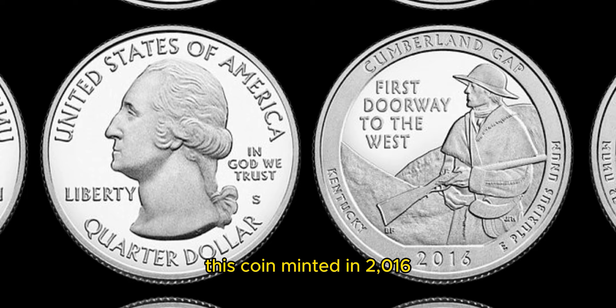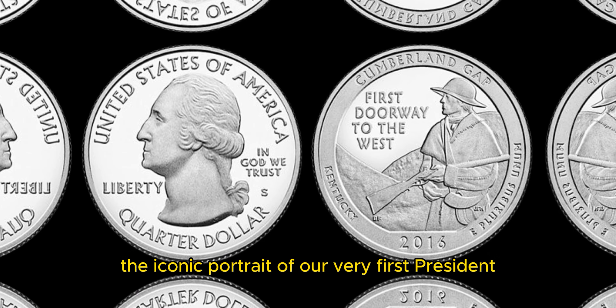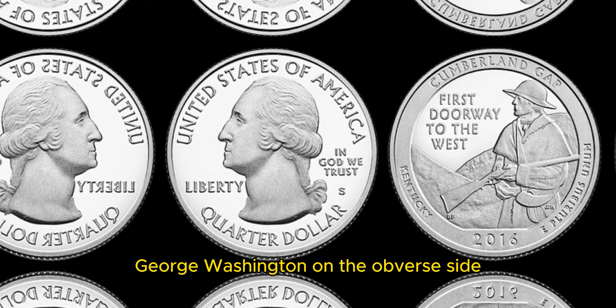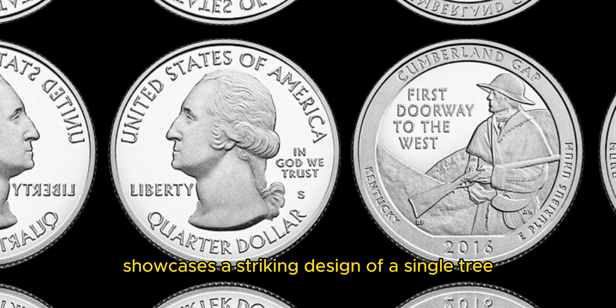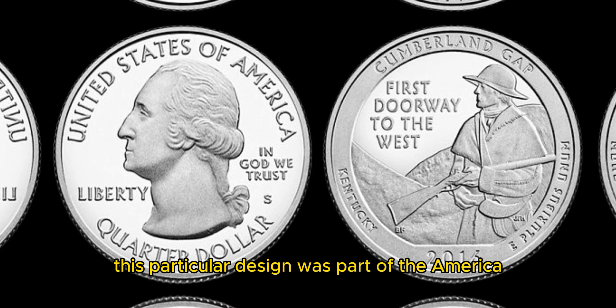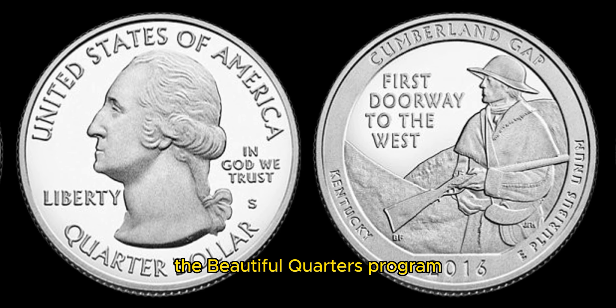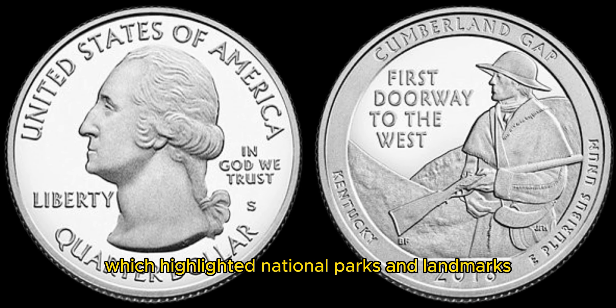This coin, minted in 2016, features the iconic portrait of our very first president, George Washington, on the obverse side. The reverse side showcases a striking design of a single tree representing the state of Rhode Island. This particular design was part of the America the Beautiful Quarters program, which highlighted national parks and landmarks on the quarters.